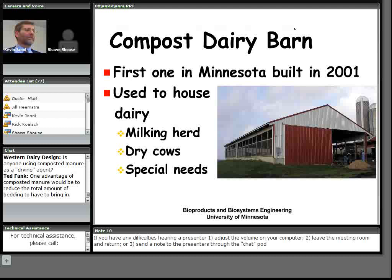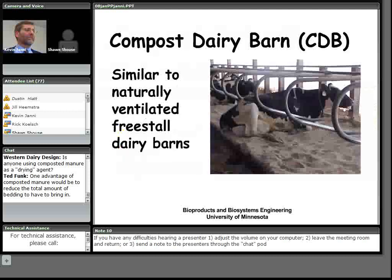The first compost dairy barn built in Minnesota was in 2001. They are used to house dry cow herds, milking herds, and special needs animals. The typical range we see in the Midwest is somewhere between 40 to 200 cows. In many respects, compost dairy barns are similar to naturally ventilated freestall barns.